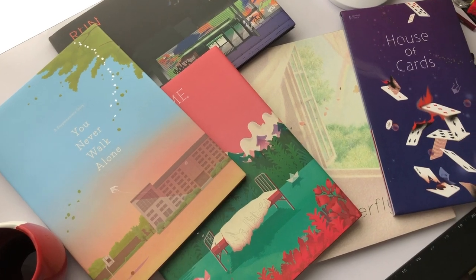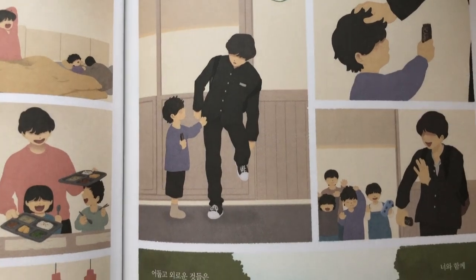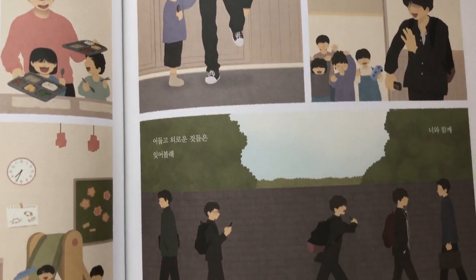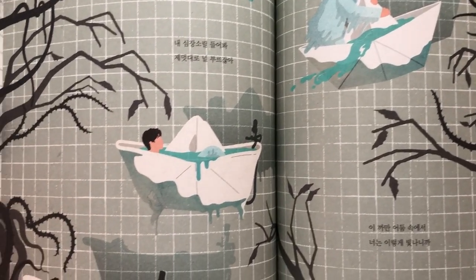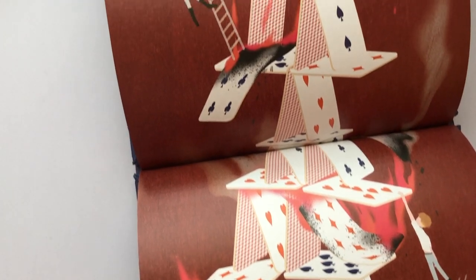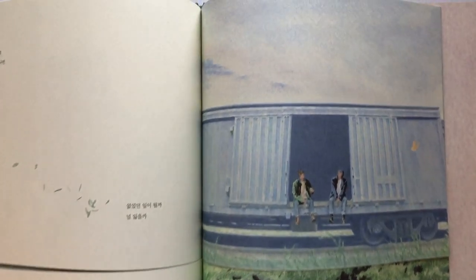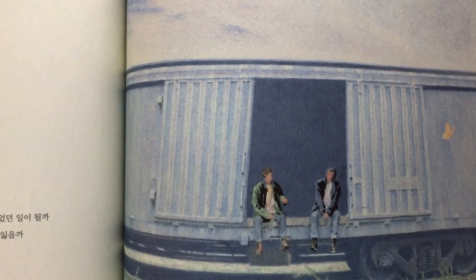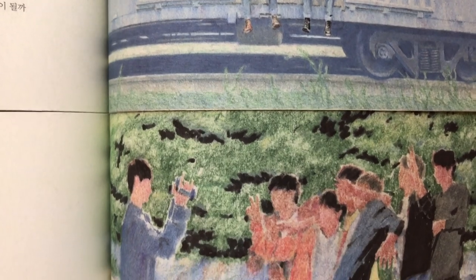So that was a quick unboxing of all of the different Graphic Lyrics books. Let me know if you guys have any questions about any of the books in particular in the comments down below — I can try and answer them. I would definitely say if you're an artist or an art enthusiast, these are totally worth the price. I'm definitely going to be looking through them later because I really want to take in all of the illustrations and digest the lyrics as they pertain to each of the different pages. Thank you guys for joining me today, and I will see you in the next one!